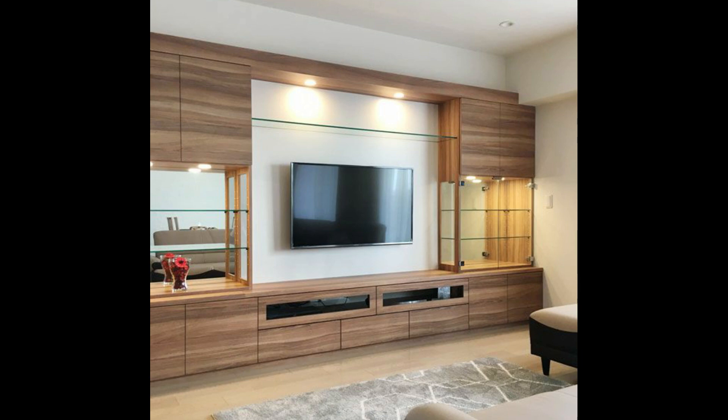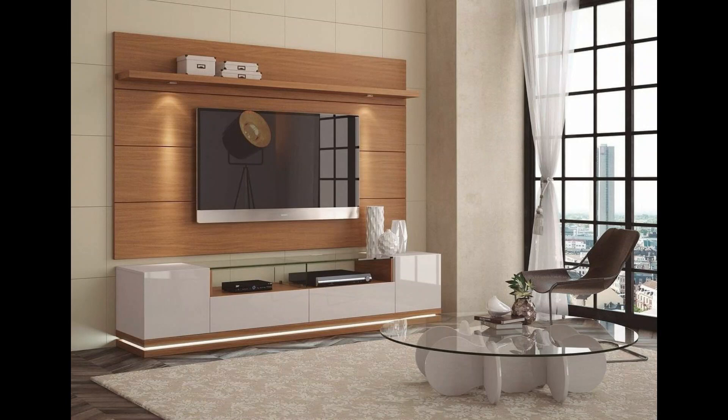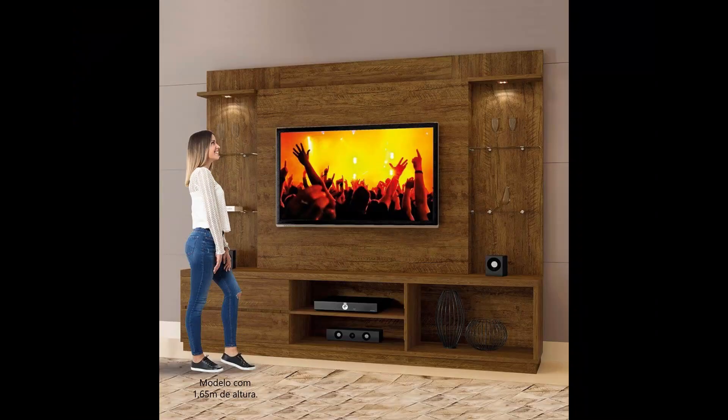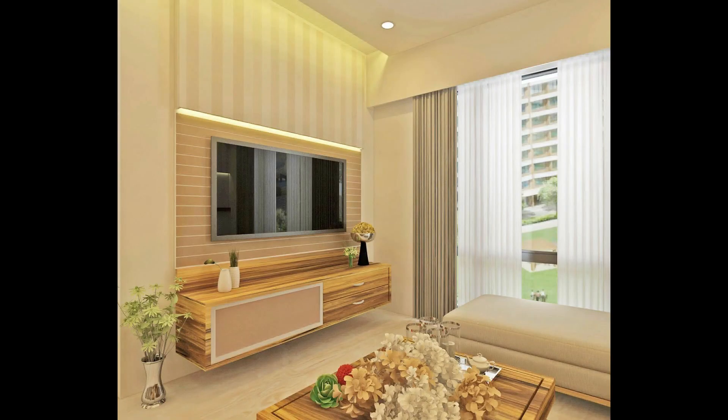Consider the layout of the room before you select the TV unit design. Before choosing TV unit designs for halls, it is essential to consider the layout of the room and the position of the television within it. Although most TV units can be adapted to fit into a room, if the size and style are not in sync with the layout of the living room, it will not look great aesthetically. You should also take into consideration the area the TV unit will occupy and its position before planning the rest of the living room furniture, to ensure the room doesn't look cramped.